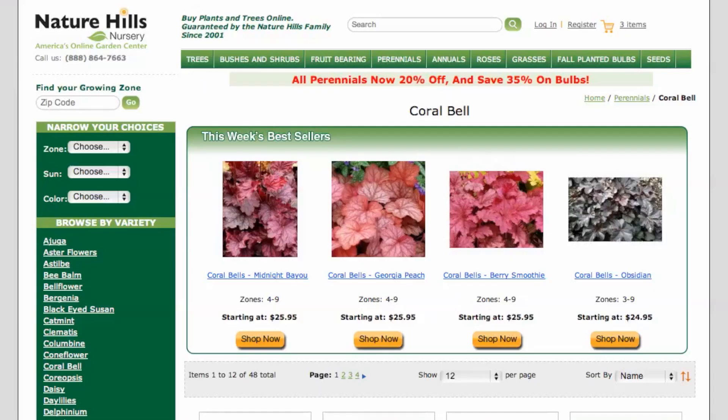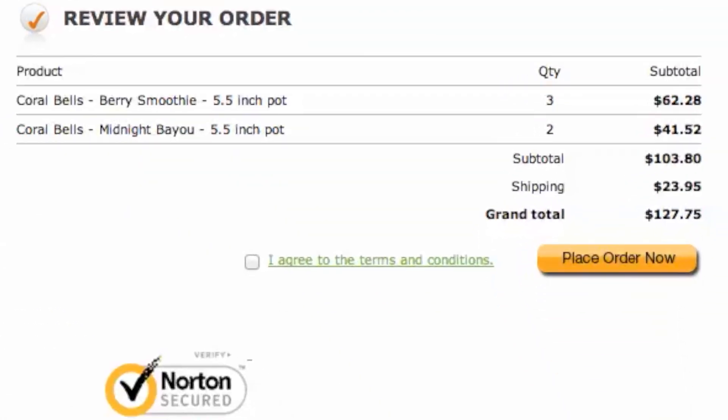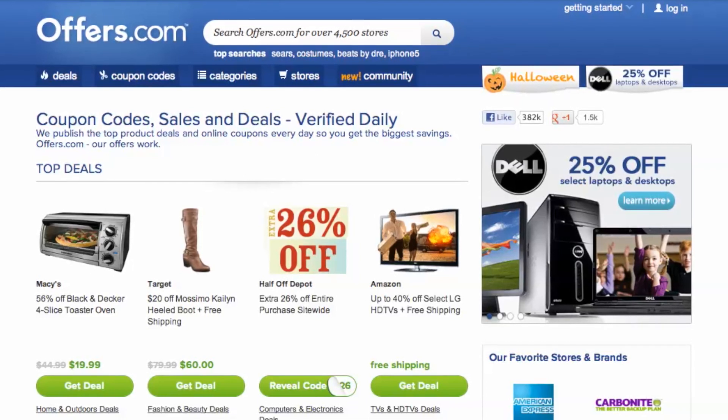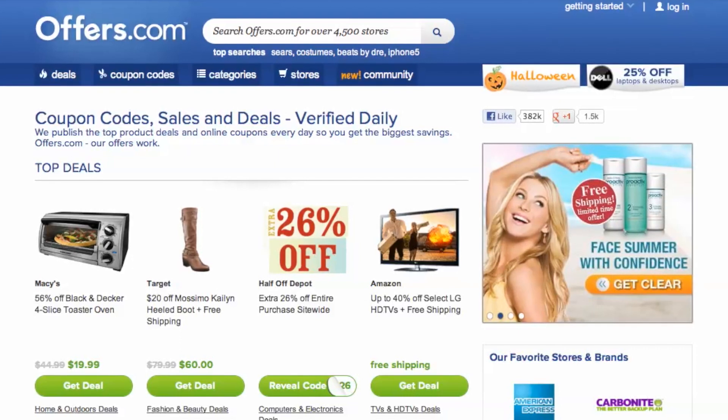Once you choose what you would like to purchase, head to checkout and you will see your savings are automatically applied. It's quick, easy and you just save money. And remember, all the offers are verified, rated and updated daily by our awesome Offers.com team, so you never have to worry about them not working when you go to make a purchase.